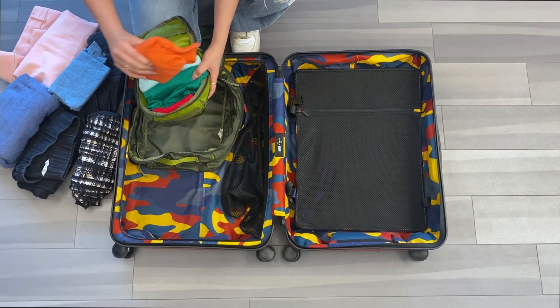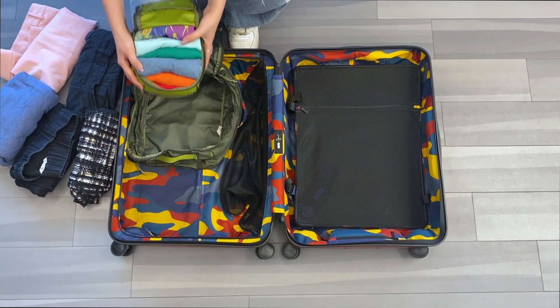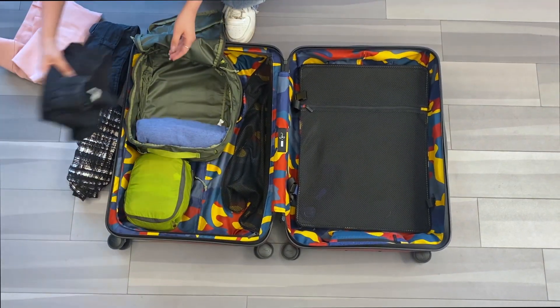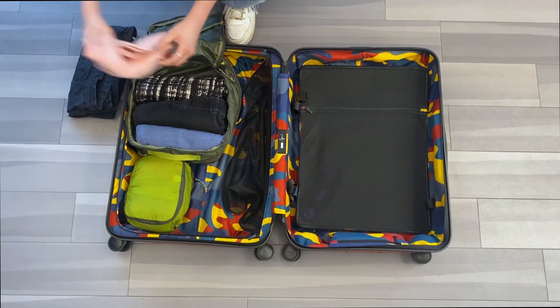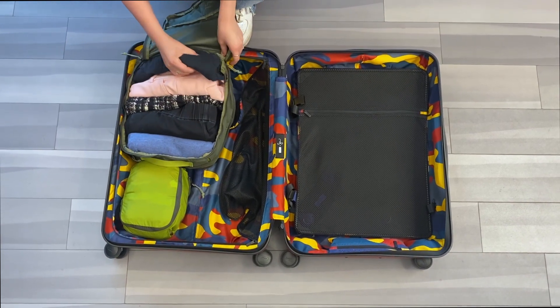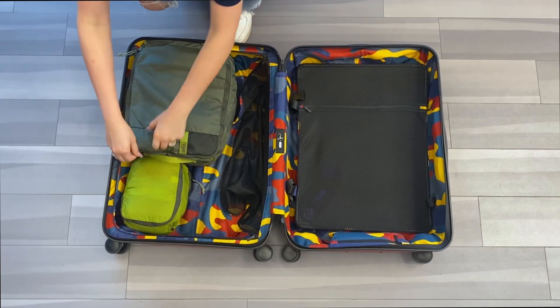Tip 5: use packing cubes. Packing cubes make it easy to use all of the room in your suitcase. You can purchase them in a variety of sizes and styles from many large retailers such as Amazon. They also make it easy to organize your suitcase by clothing item. In this small packing cube, there are eight shirts rolled up. You can also compress your large coats in vacuum sealed bags to save space, and these are available for purchase at any large retailer as well.